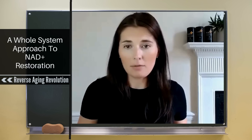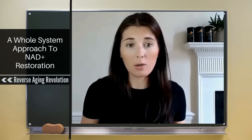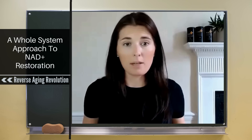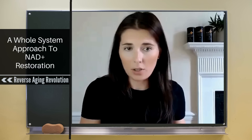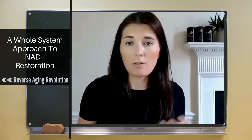The way people have tried to get around this is by supplementing with precursors — the building blocks that the cell uses to make NAD. The common ones people will know are the B vitamins like niacin, niacinamide, and nicotinamide. Then you've got NR, which is nicotinamide riboside, and NMN, which is nicotinamide mononucleotide. Most people have heard of these types of ways to boost NAD.